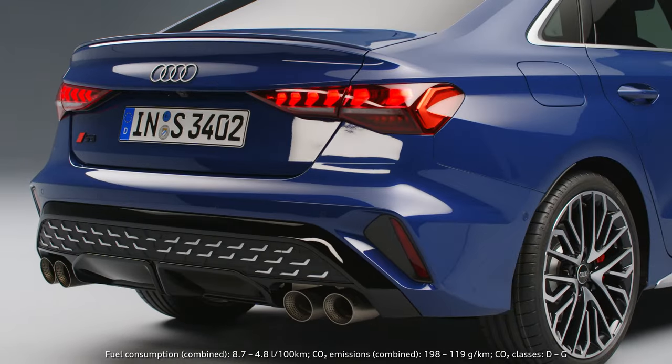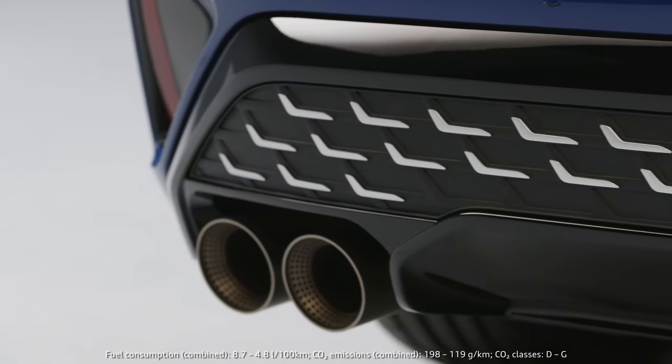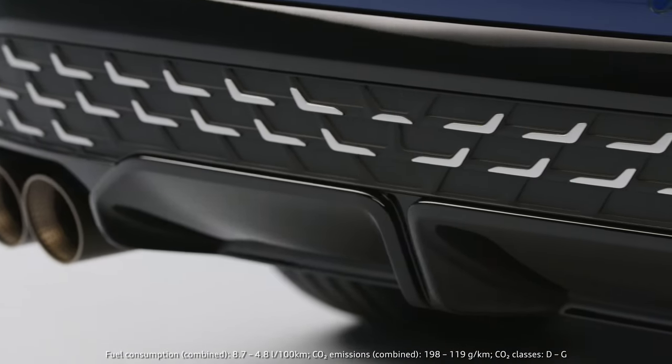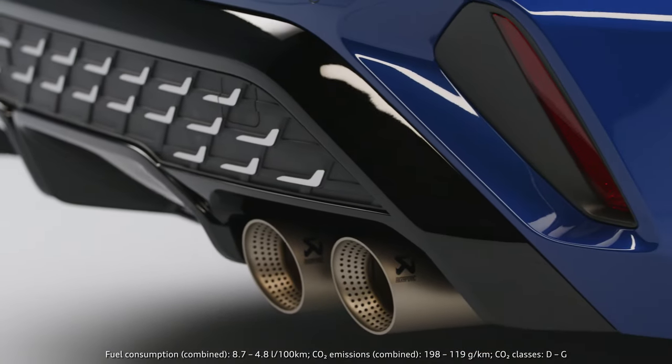The rear end has also a very modern appearance. The diffuser is growing much higher in proportion, we have the same L-wings like we've seen in the single frame — a brand new feature which we've never done before.